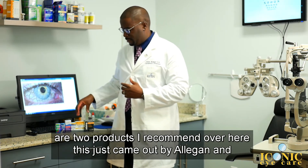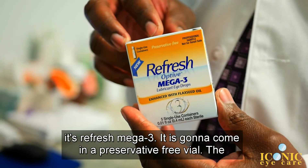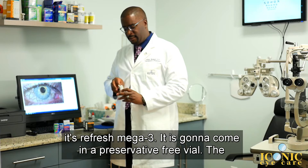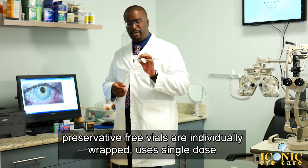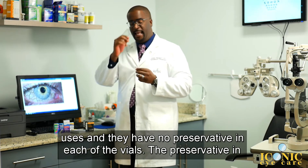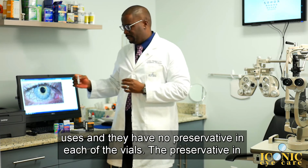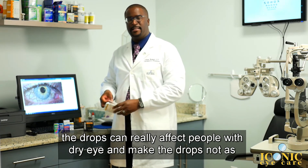There are two products that I recommend over here. This just came out by Allergan, and it's their Refresh Omega-3. It is going to come in a preservative-free vial. The preservative-free vials are individually wrapped, single-dose uses, and they have no preservative in each of the vials. The preservative in the drops can really affect people with dry eye and make the drops not as effective.